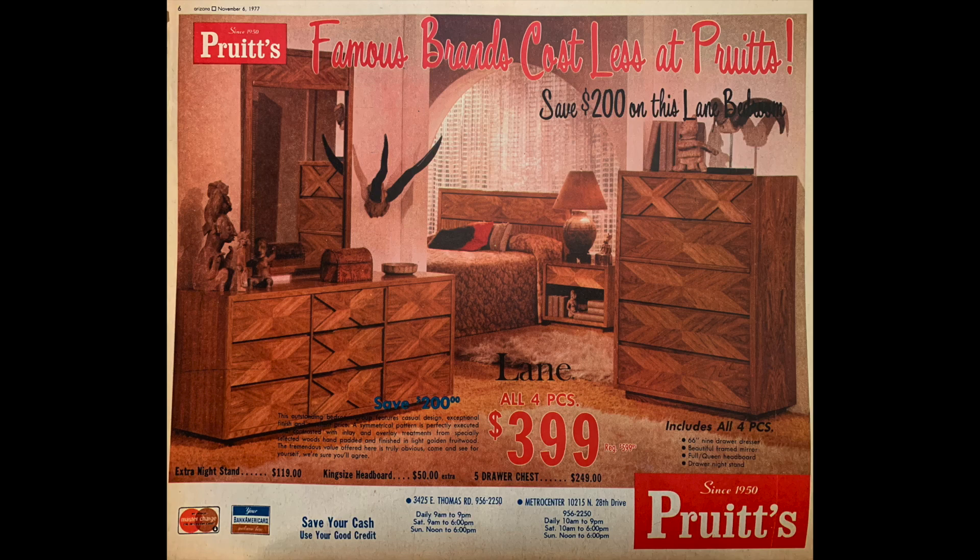Welcome to History Adventuring. This is episode number 486. I'm Brad Hall and today we're buying some furniture from Pruitts in Phoenix in 1977. Time travel with me back to Phoenix in 1977 and let's buy some furniture at Pruitts.